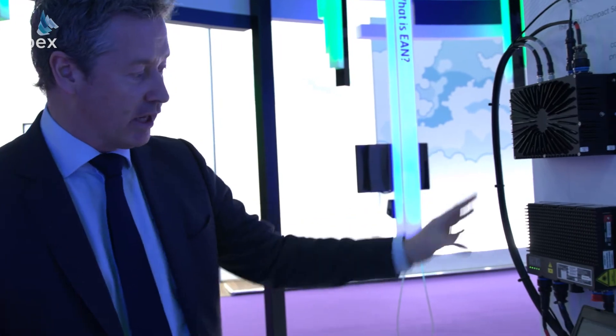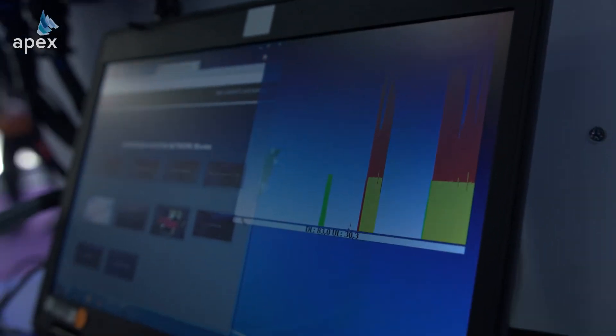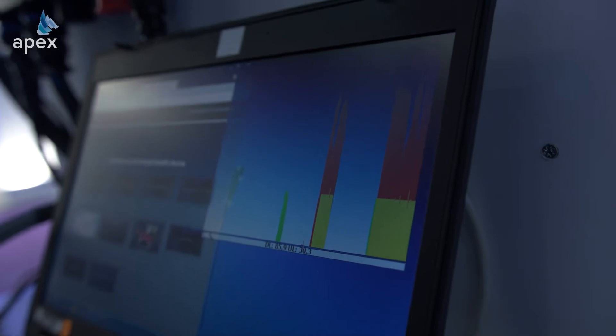Those boxes make the choice of which network component to use — either the satellite part or the ground part — as the aircraft maneuvers through the airspace. What we can see here is the live throughput of the system, and we're typically seeing around 100 megabits per second download and 30 megabits per second upload. Those are speeds that nobody else in the world typically gets to an aircraft right now, and that's enabling a lot of new business for the airlines.